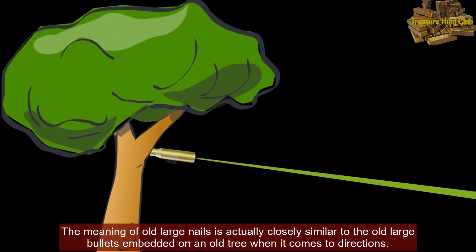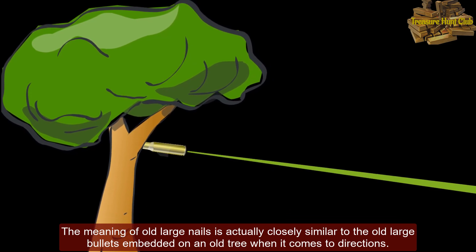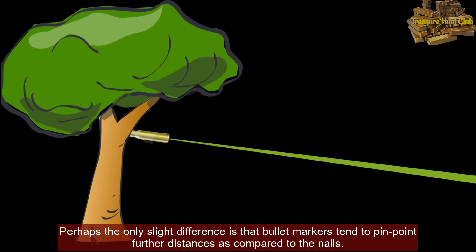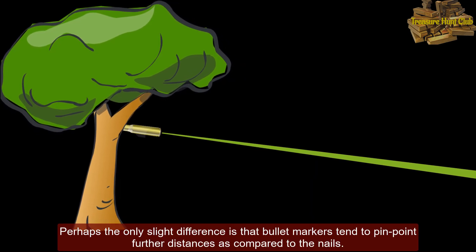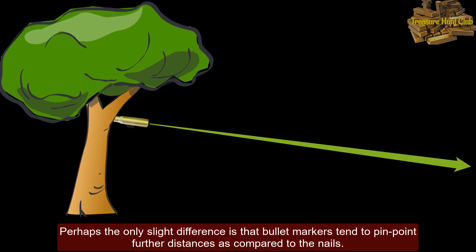The meaning of old large nails is actually closely similar to old large bullets embedded on an old tree when it comes to directions. Perhaps the only slight difference is that bullet markers tend to pinpoint further distances compared to the nails.